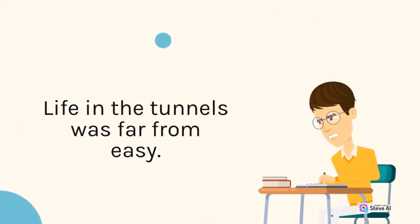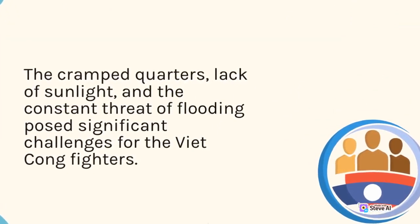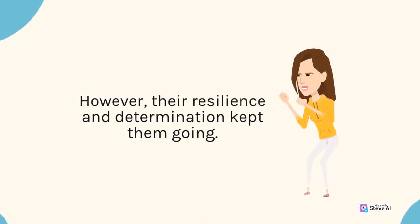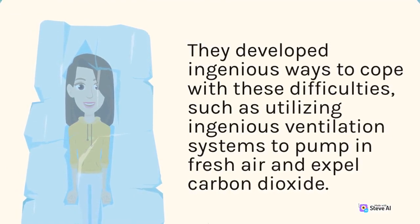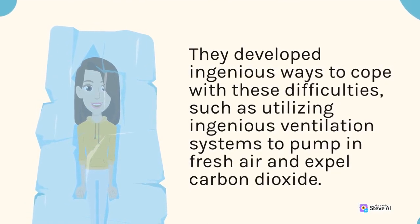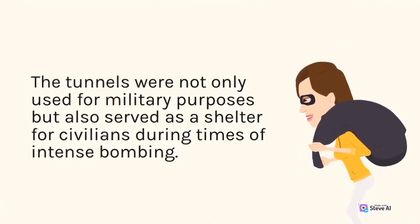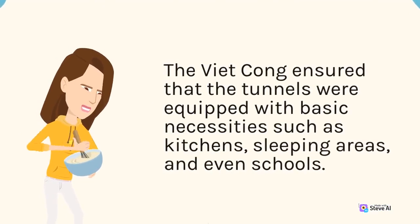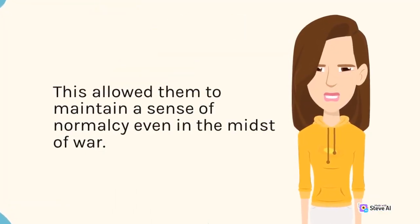Life in the tunnels was far from easy. The cramped quarters, lack of sunlight, and the constant threat of flooding posed significant challenges for the Viet Cong fighters. However, their resilience and determination kept them going. They developed ingenious ways to cope with these difficulties, such as utilizing ventilation systems to pump in fresh air and expel carbon dioxide. The tunnels were not only used for military purposes but also served as shelter for civilians during times of intense bombing. The Viet Cong ensured that the tunnels were equipped with basic necessities such as kitchens, sleeping areas, and even schools, allowing them to maintain a sense of normalcy even in the midst of war.